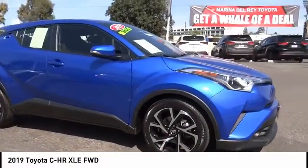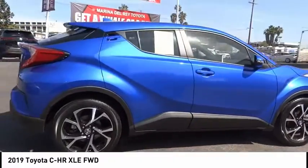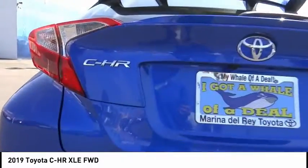You are going to love the 2019 CHR. The Toyota CHR's fresh design makes it stand out in the crowd, and the interior oozes with style.